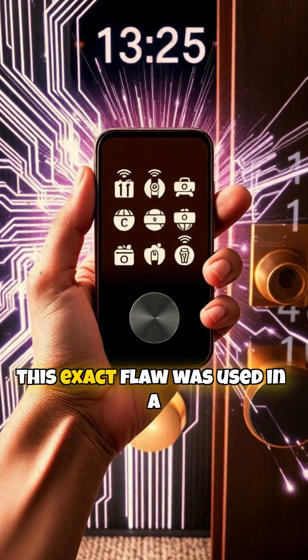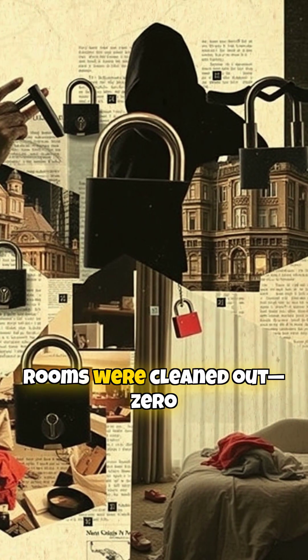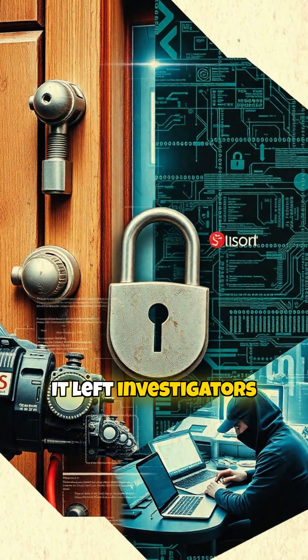In 2012, this exact flaw was used in a string of hotel robberies across the U.S. Rooms were cleaned out, zero signs of forced entry. It left investigators stunned.